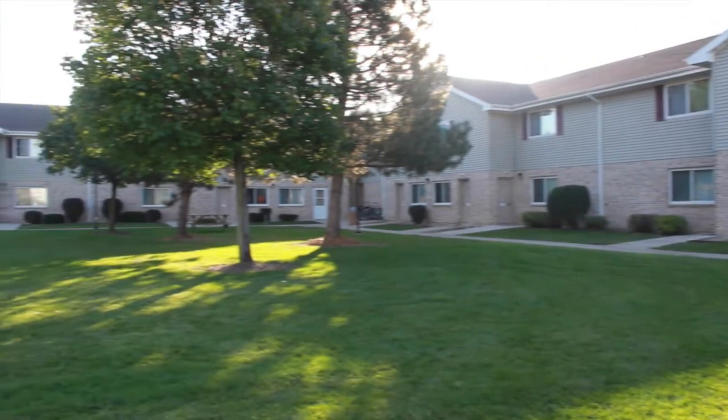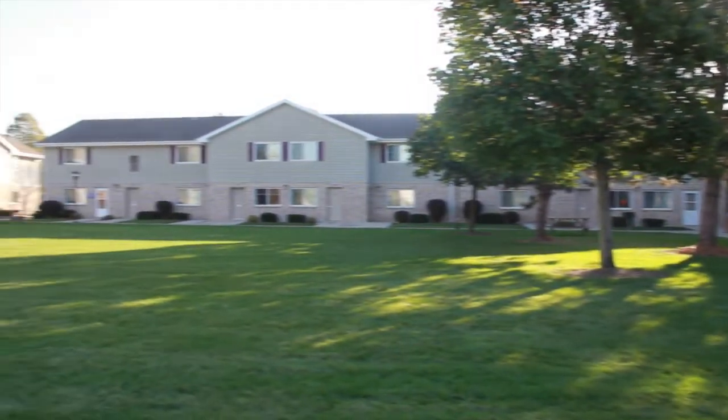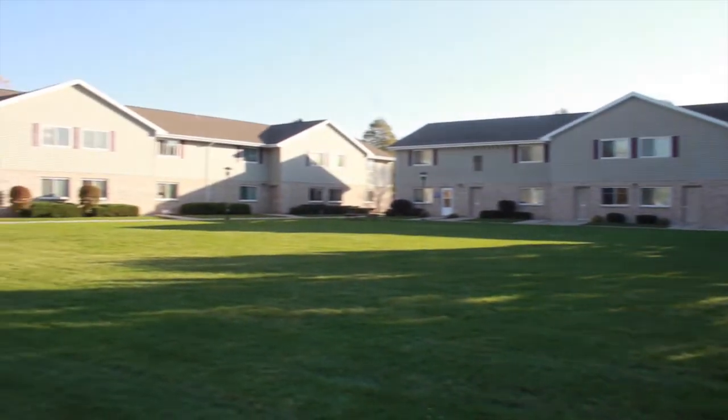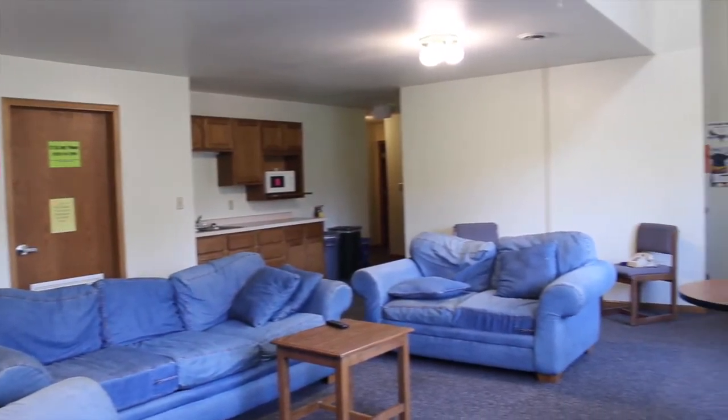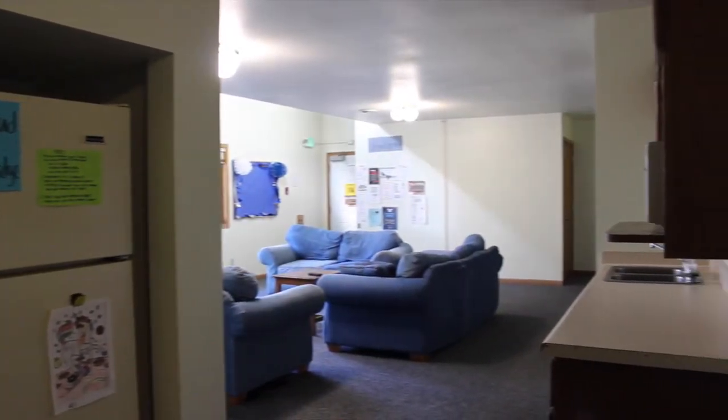This housing option is Courtyard, and here it is all freshmen, male or female students. It is two levels with a common area and six rooms on each level. The common area comes fully furnished and also has a kitchen area with a common fridge and microwave.